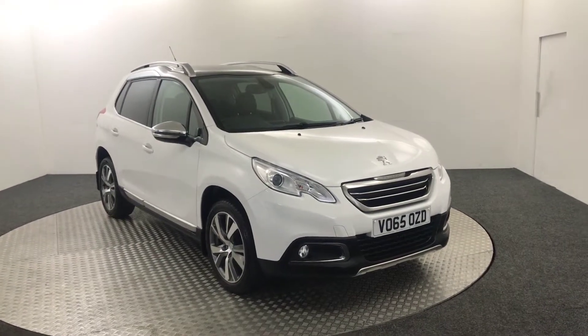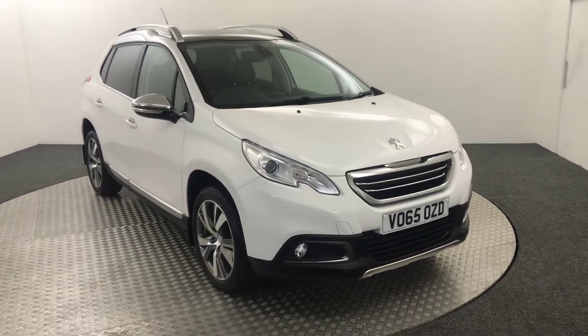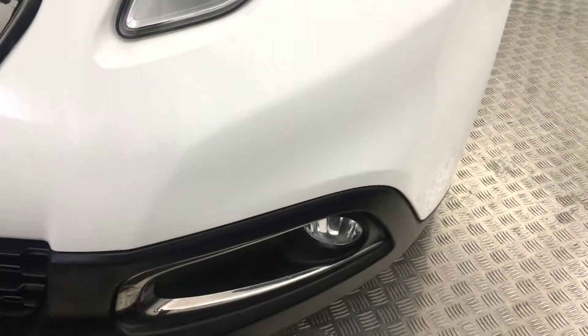Hi, James here from David Hayton's Auto Store. Today we've got this Peugeot 2008 Feline presented in white. I'm just going to quickly walk you around the car, just show you the condition and then I'll jump inside and we'll look at the spec.